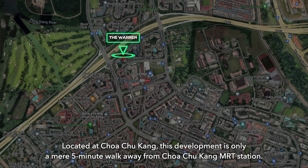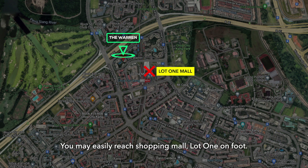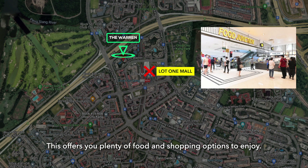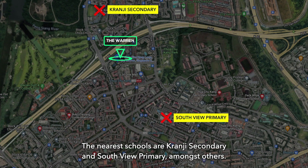Located at Choa Chu Kang, this development is only a mere 5-minute walk away from Choa Chu Kang MRT station. Choa Chu Kang Bus Interchange is also a short walk away, linking you to many bus services. You may easily reach shopping malls and food options nearby. The nearest schools are Kranji Secondary and Southview Primary, amongst others.